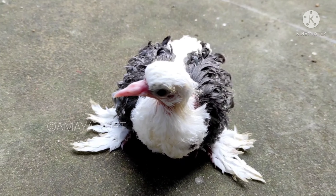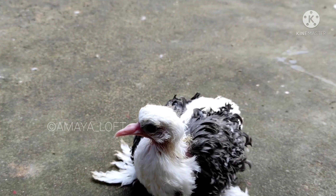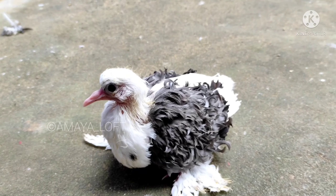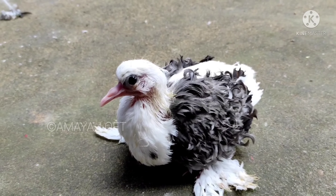Hello everyone, welcome to the next video. In this video, I will show you a shield with my hand. I will show you how to do it.